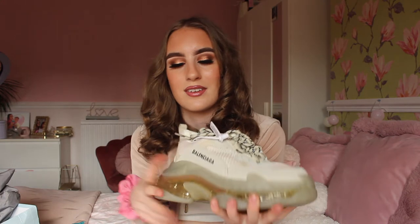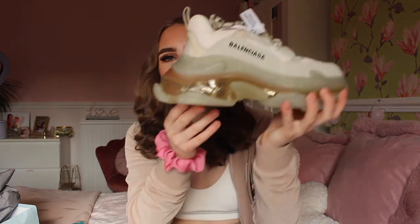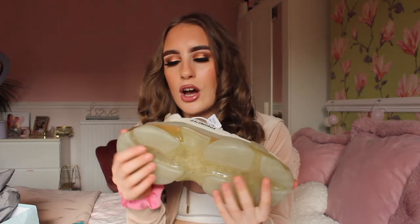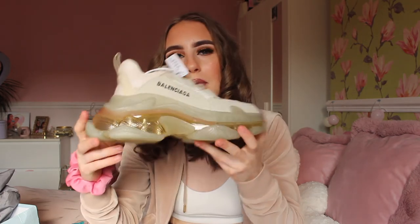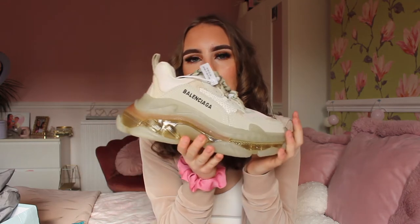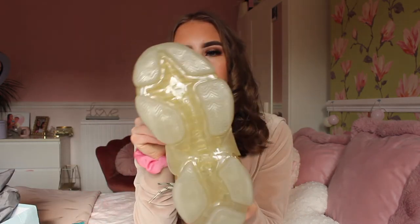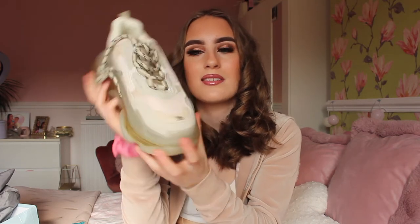As I said, they are the white and nude pair with a clear kind of sole — how cool is that! One thing I will say is I can see a tiny bit of glue on there, but it isn't too noticeable. The Balenciaga logo is slightly off — the real one has thinner writing — but nevertheless they feel very heavy, very good quality, and they also say Balenciaga on the bottom.